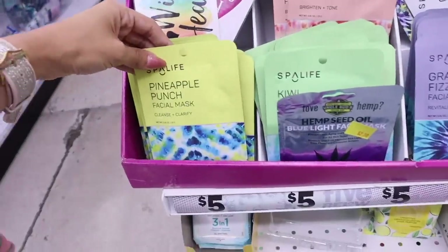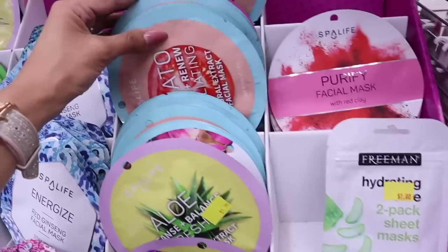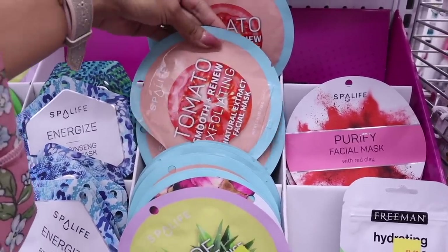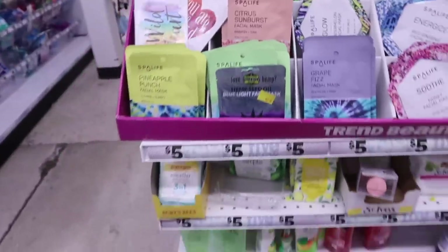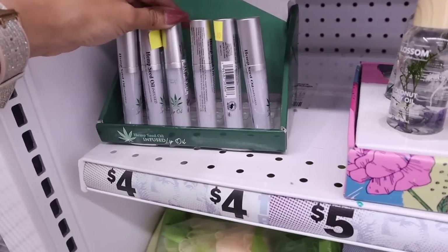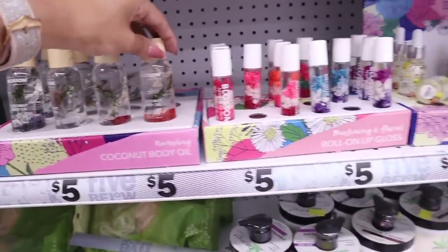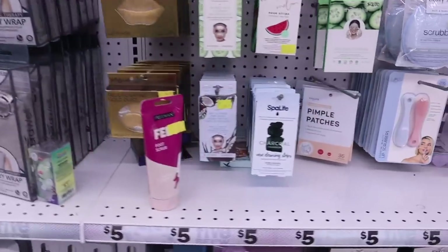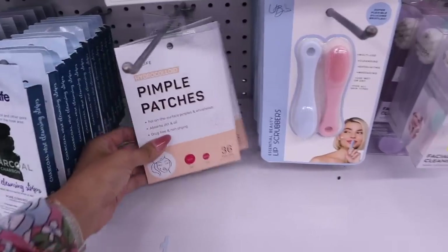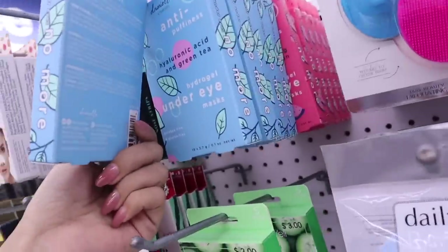The skincare section has a pineapple punch facial mask, kiwi fusion, citrus sunburst — great after a long day at the beach. There's also a new tomato smooth and renew exfoliating mask, an aloe one, watermelon marble, watermelon splash, and berry smoothie. Down here are infused lip oils for only four dollars — hemp seed is great and super moisturizing. There are coconut body oils, roll-on lip glosses in pink, blue, and purple, face oils, and scented cuticle products. New at this location: the Spa Life brand charcoal cleansing strips, pimple patches with big and small sizes, reviving eye pads, hyaluronic acid and green tea under-eye masks, and hydrating watermelon pads.